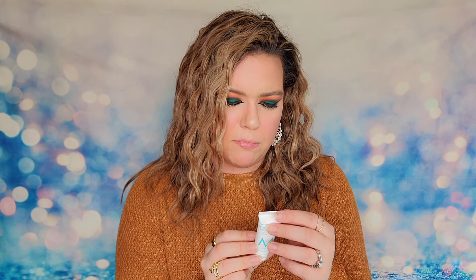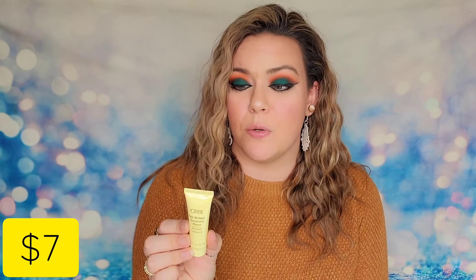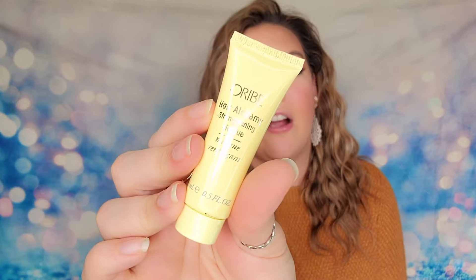We also got a hair product — from Orive, it's the Hair Alchemy Strengthening Mask, 15 ml. Great luxury hair care company; I think Allure Beauty has them nominated for several items right now. You can massage this into your hair, especially dry or highly textured hair, and use it in place of a conditioner. It also helps to strengthen the bonds in your hair.